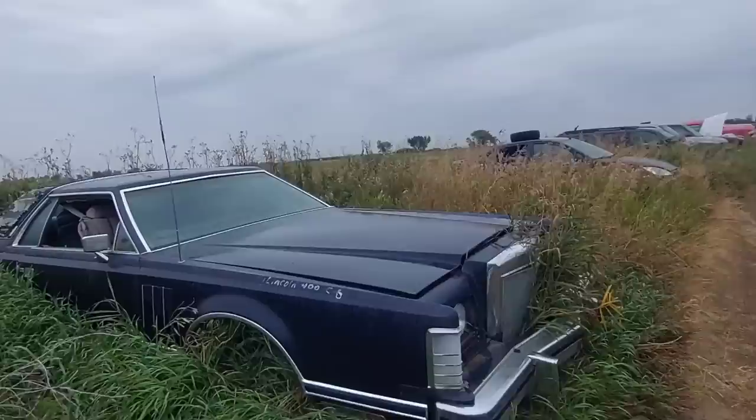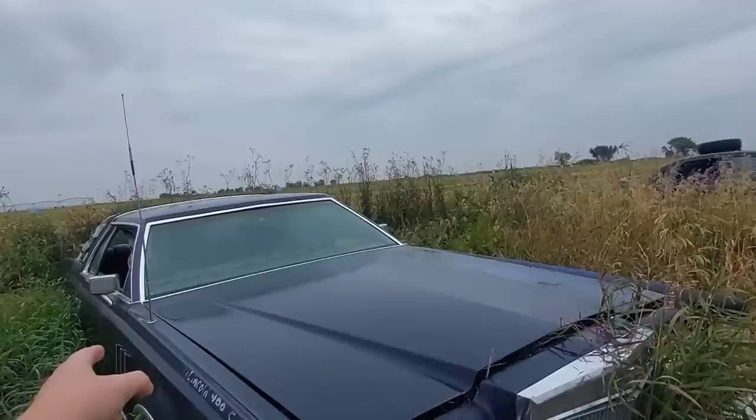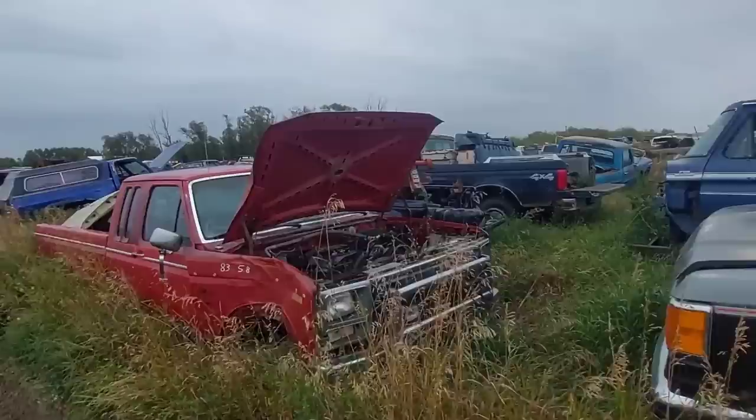We continue on here — that says '79. Okay, a '79 Lincoln. Is this a Continental? Mark 5, I'm sure. Very cool — I love these big things. '79 was the only year for the 400 big block in those. We're striking out here.